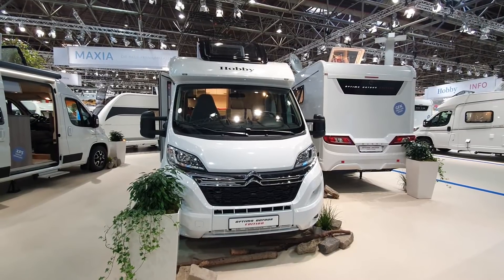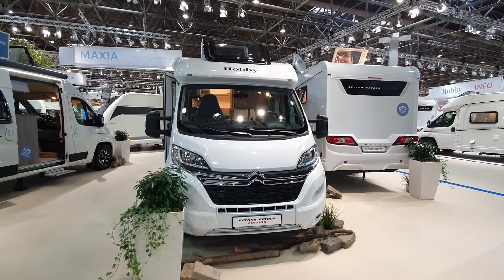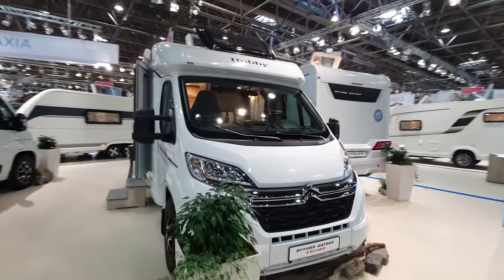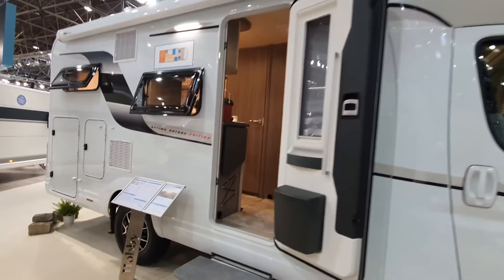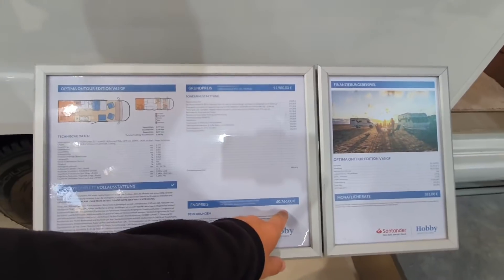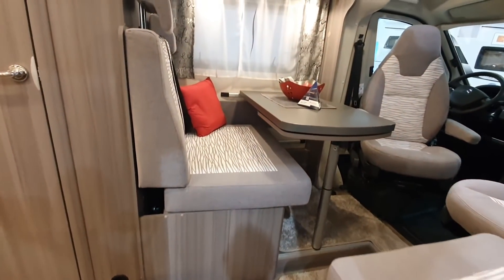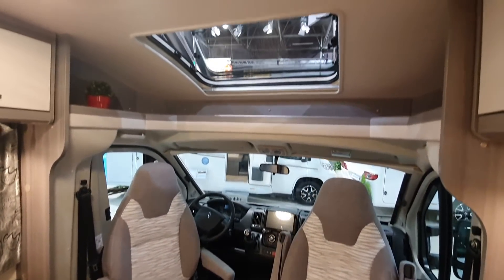This is the 2022 range of motorhomes from Hobby — the Hobby Optima On Tour Edition — and this one is on a Citroën chassis. The big question is the price, and that's almost 61,000 euros. It's 678 centimeters long and 216 centimeters wide. That's an unusual width, but in my opinion the thinner the better.